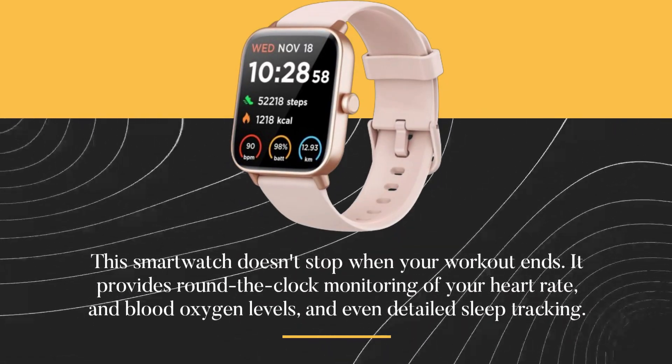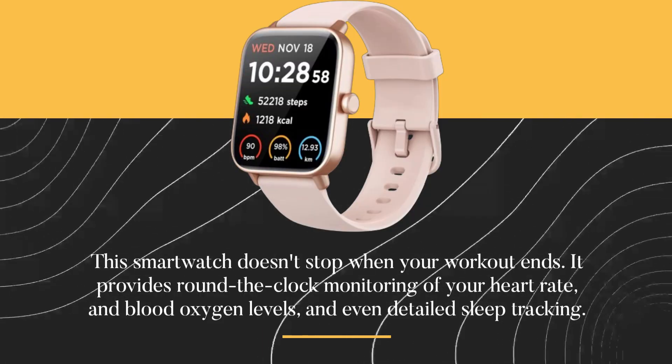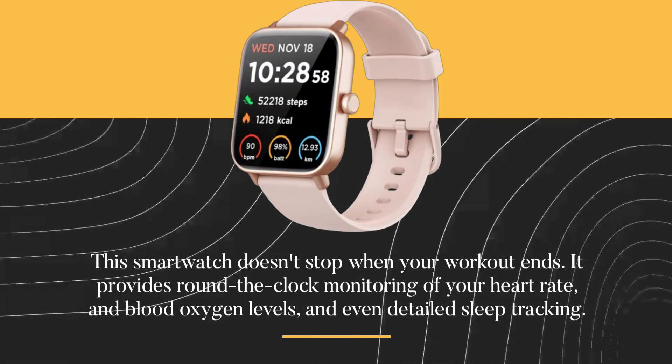This smartwatch doesn't stop when your workout ends. It provides round-the-clock monitoring of your heart rate and blood oxygen levels, and even detailed sleep tracking.